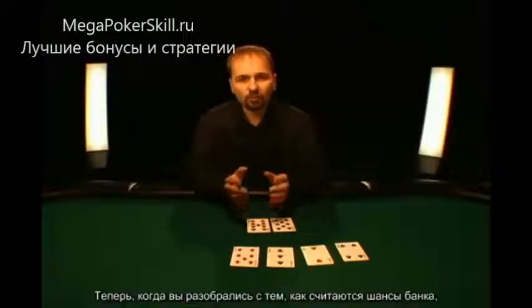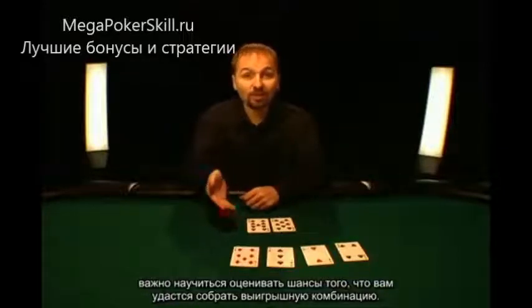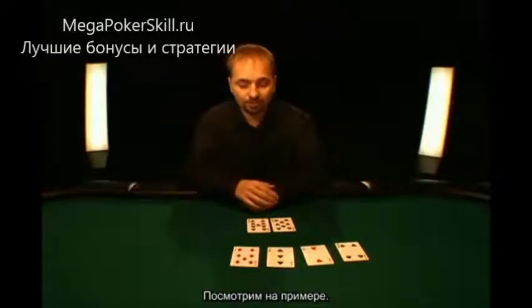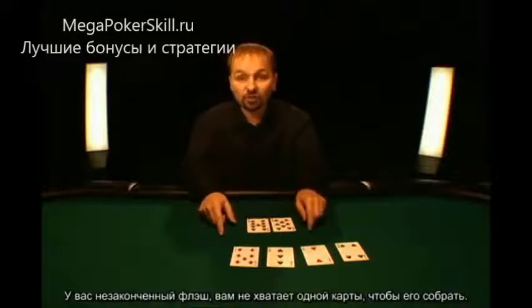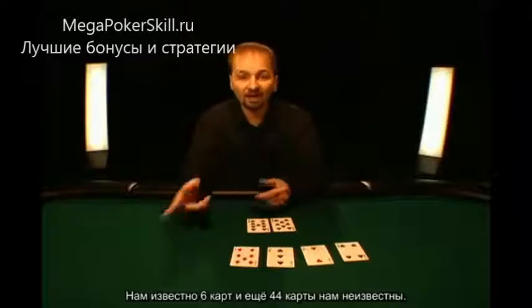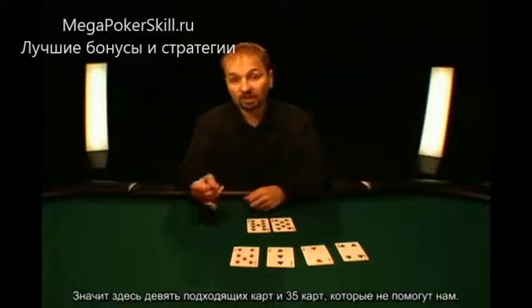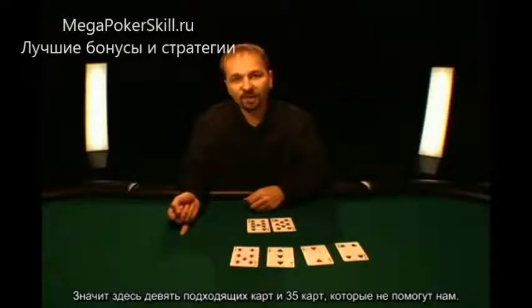Once you've figured out what price the pot is laying you, it's important to understand what the odds of you actually making your hand are. Let's say you had a flush draw and there's one card to come. We know 6 cards, which leaves 44 remaining unseen cards. There are 9 spades that could help you, meaning there's 9 good cards and 35 bad cards.